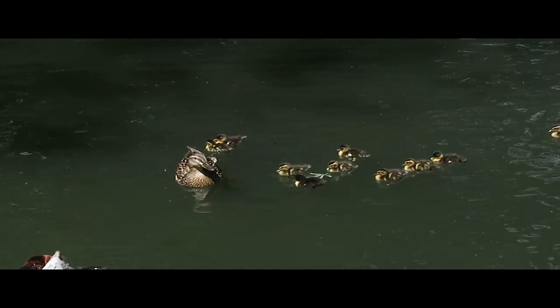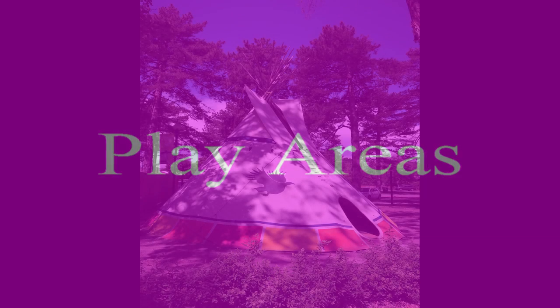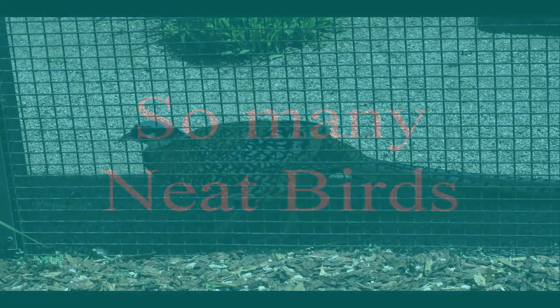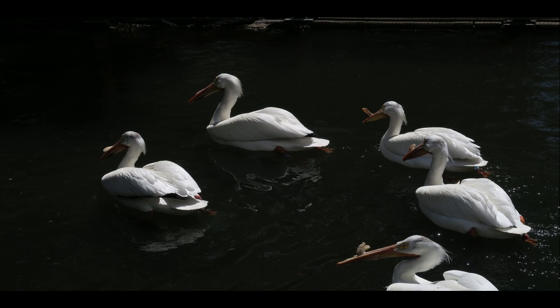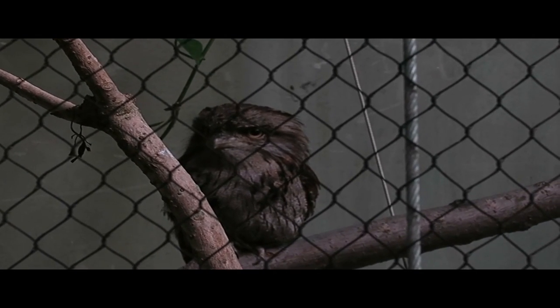Be sure to stop in the gift shop for souvenirs and fair trade or locally made crafts and gifts. Catch a free flight bird show, sign up for little chicks pre-K classes, enhance your visit with free keeper talks, and check out free concerts every second Sunday of the summer. There's something for everyone every day at Tracy Aviary.